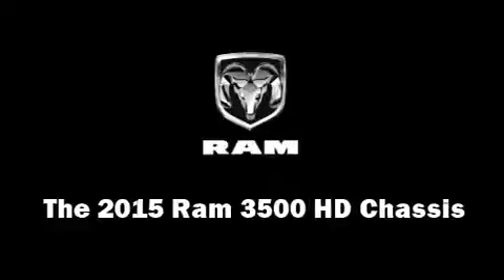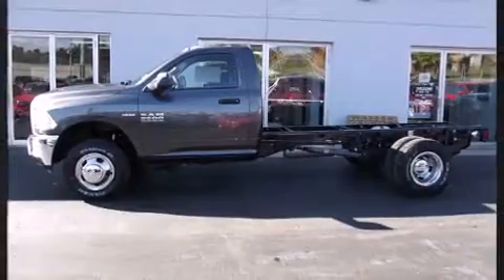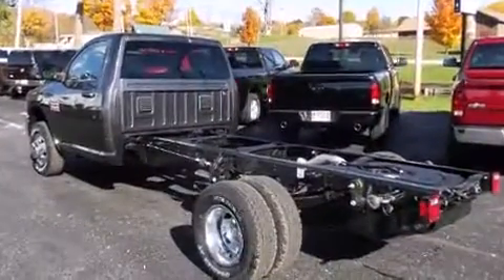The 2015 Ram 3500 HD Chassis features four-wheel drive capabilities, a durable automatic transmission, and a powerful eight-cylinder engine.